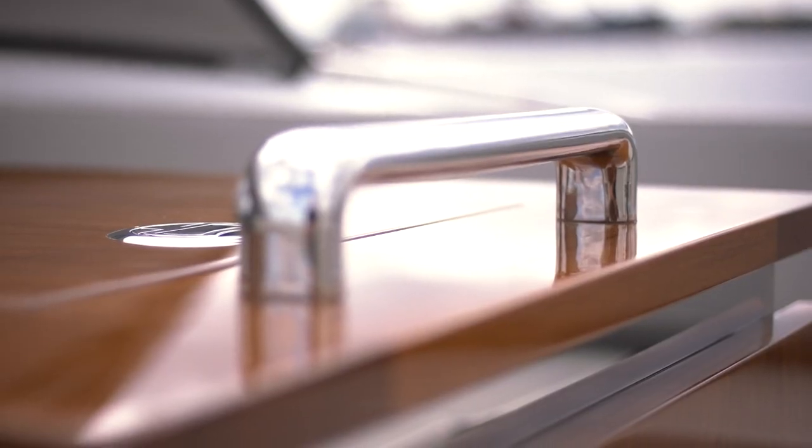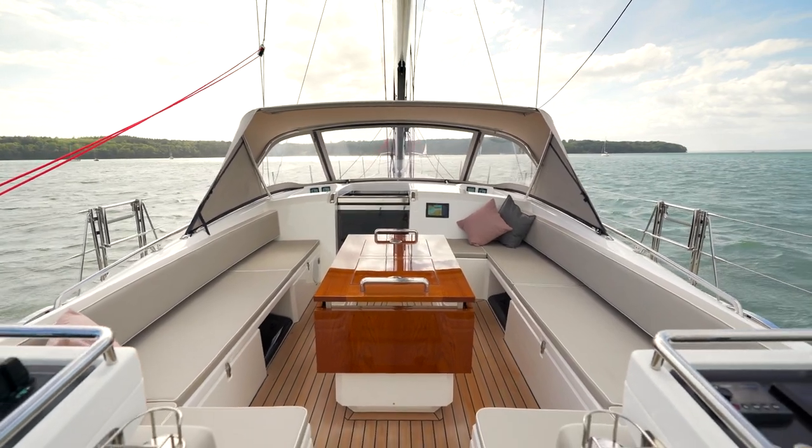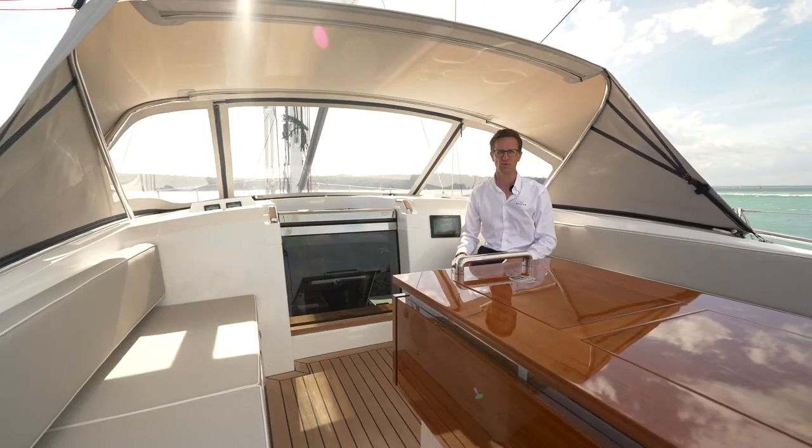Lots and lots of handholds, nice high sides to the seating. It's a really superbly comfortable space to spend time on board.